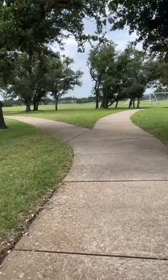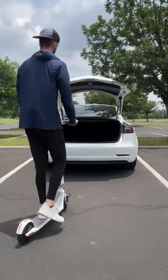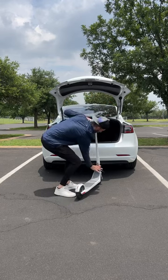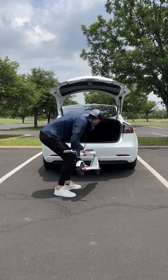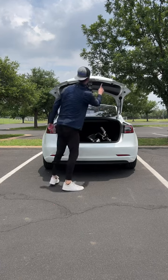I took a quick break to relax and enjoy some of this amazing weather outside before taking the scooter on one last loop around the park. I love how portable it is — with one click of a button I was able to fold it down and easily place it inside of my Tesla. Unagi is definitely a scooter I would recommend checking out.